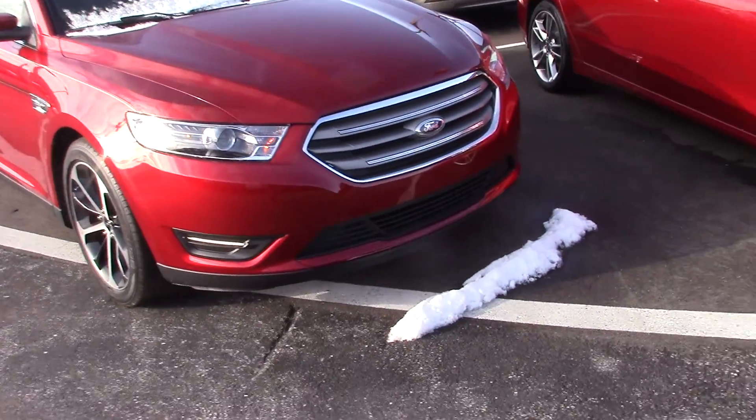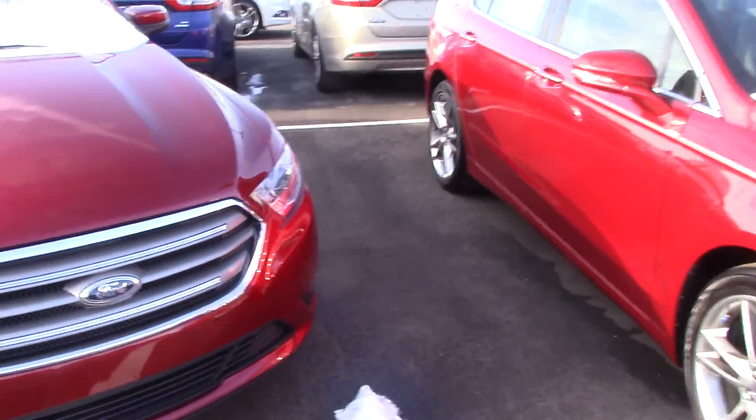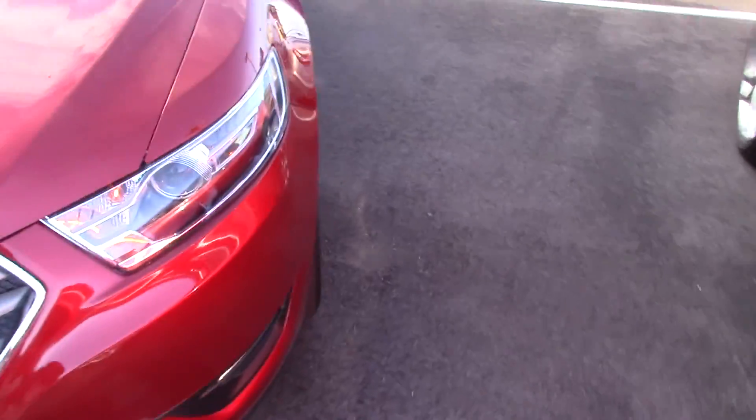Hi, this is Steve McGinn at Bill S's Ford. This is the 2016 Ford Taurus you inquired about online. It's a ruby red in color. These are nice sporty rims.